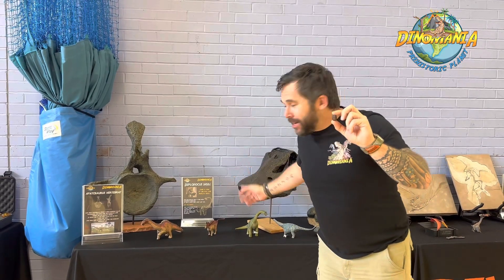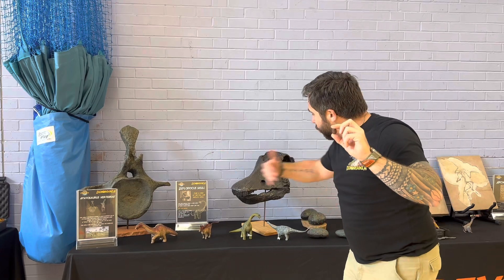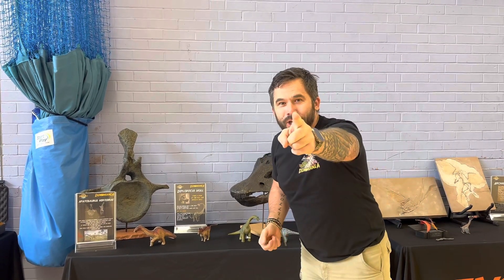Today's Fossil of the Week was all to do with the sauropods — Apatosaurus and Diplodocus. Hope you enjoyed!